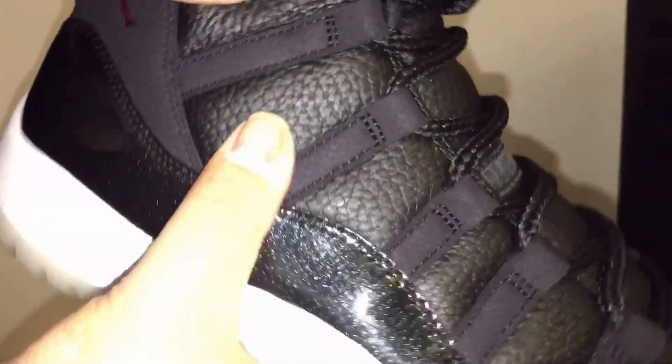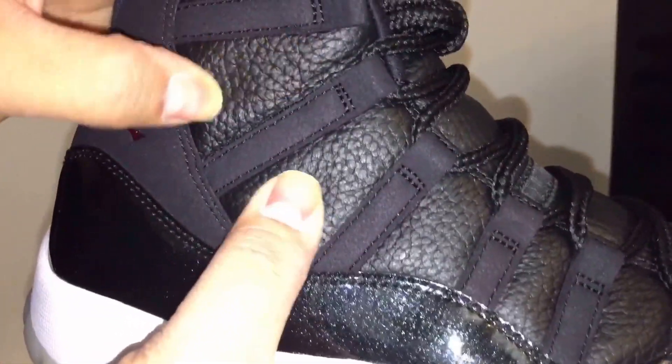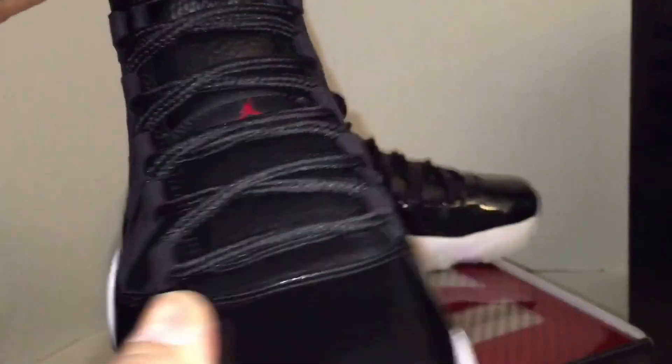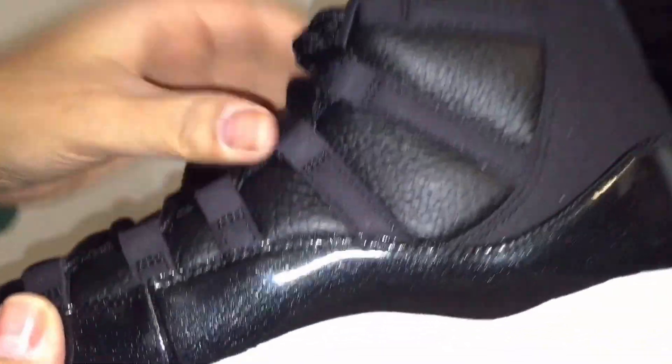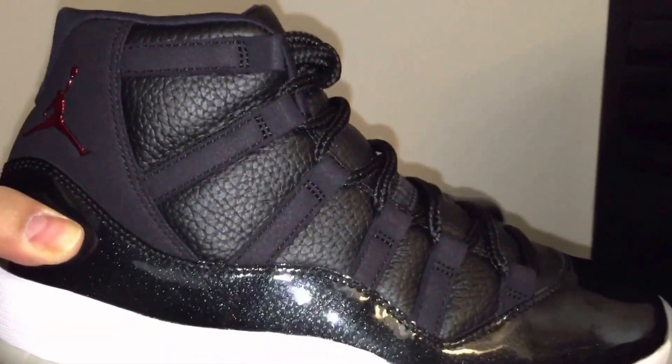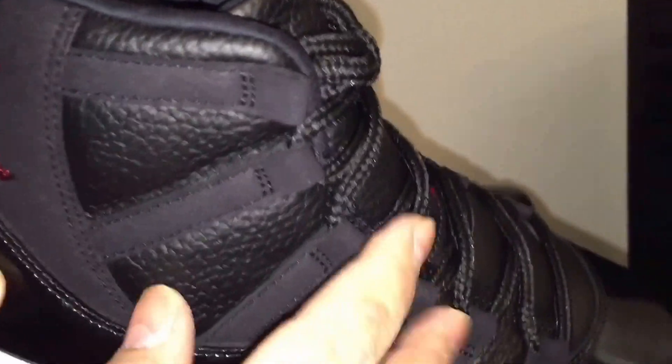The tongue feels really nice — soft, like a softer patent leather than other models. I have the Fives Metallics and the patent leather is nice on those but more smooth. These are still super dope. I wonder how these will hold up — it looks like a different material. You wouldn't think it might hold up the way the nylon on the original 11s did — that's durable as heck, you never see anything break on those. But this looks pretty thick, so we'll find out.